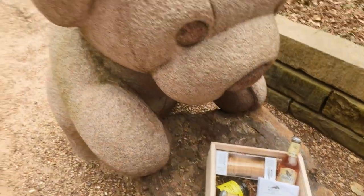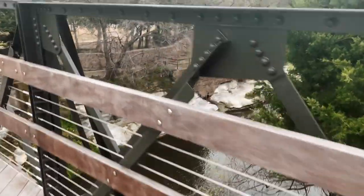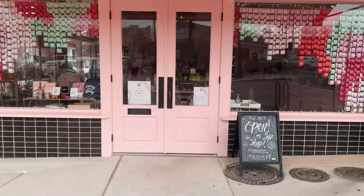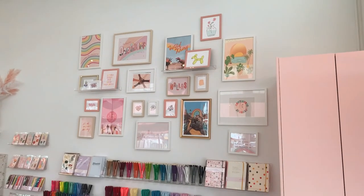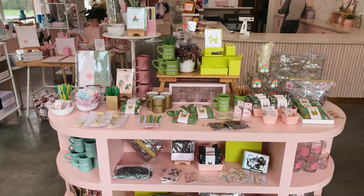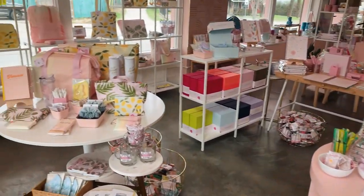Last stop of my day in Dallas, which I pass all the time on my way home and have been wanting to check out, is a little place called Talking Out of Turn. This place is full of fun work essentials like colored papers, pens, and laptop covers — basically everything to make your workspace a little more fun. I ended up buying a sticker to add to my laptop.